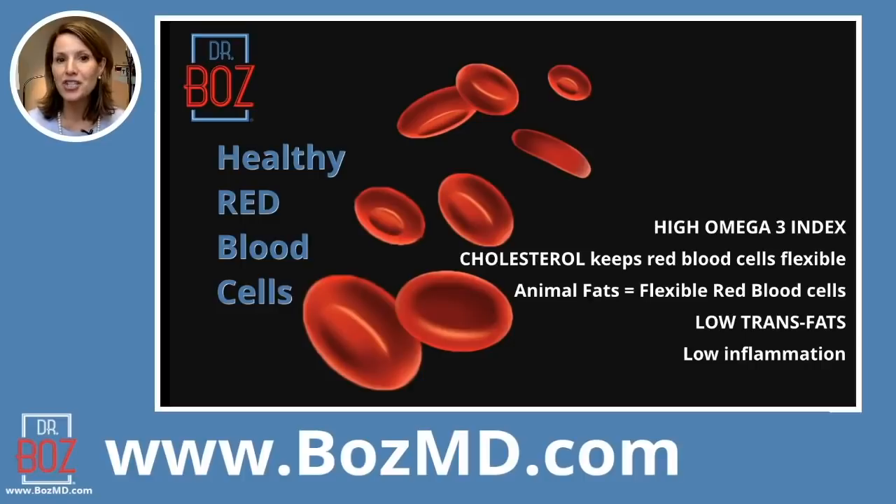Cholesterol in general — I know cholesterol gets a really bad reputation for being a heart attack predictor, but it is your fuel, it is your energy. When cholesterol is in flux, in flowing — I went through this about two weeks ago — when cholesterol is stuck and it cannot recycle, that's when it oxidizes and becomes a bullet inside your blood vessels. When cholesterol is doing its job, delivering energy and then recycling back through the liver, when it's in that fluid motion, that is when it's doing its job. And it's a predictor of healthy red blood cells.